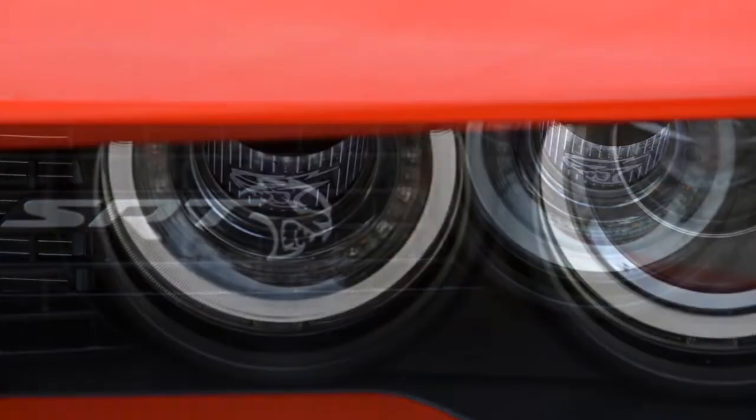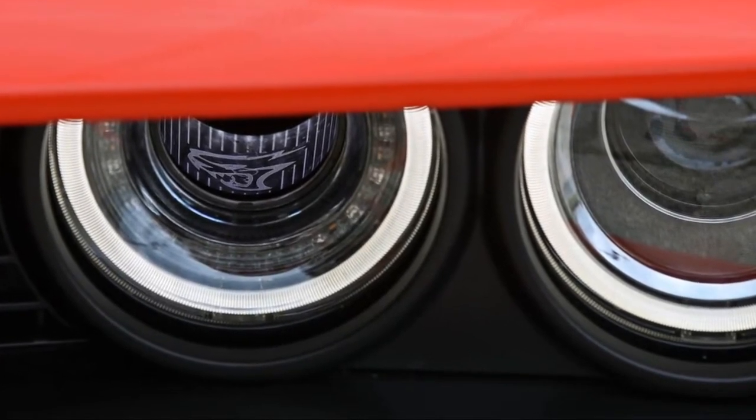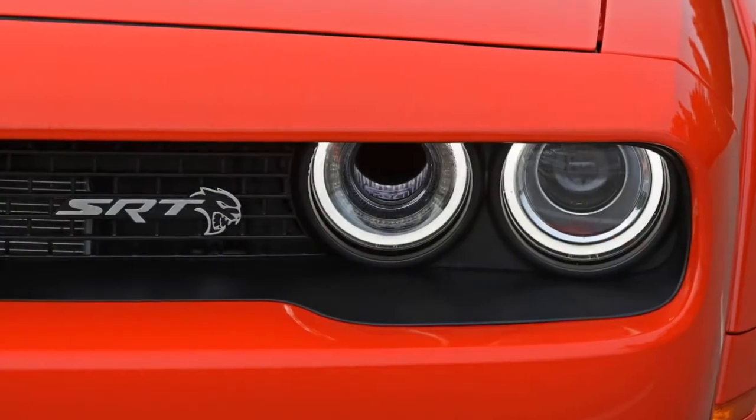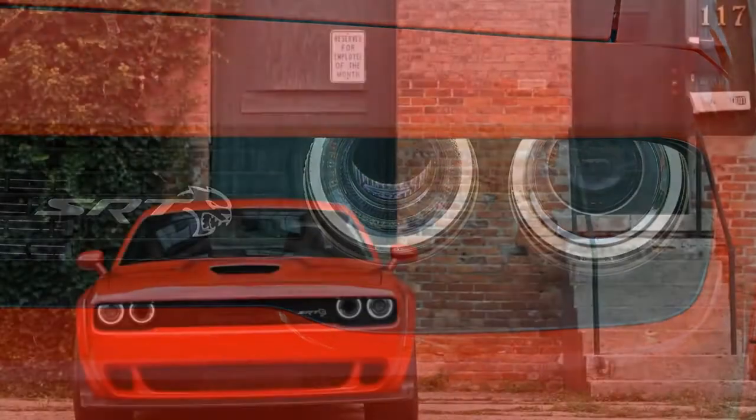We cover that Hellcat separately. The new Hellcat Widebody features flared fenders and wider 20-inch wheels. An electrically assisted power steering system replaces the hydraulic setup on the regular model.